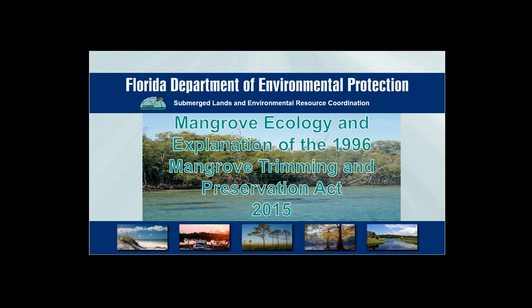My name is Daniel Sensi. I am the Mangrove and Deadhead Logging Coordinator for the Florida Department of Environmental Protection. I'm in the Tallahassee office, and I work closely with all the districts throughout the state. Today, this talk will cover mangrove ecology and importance, as well as a review of the Mangrove Trimming and Preservation Act of 1996.